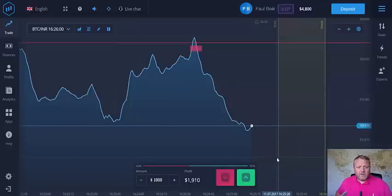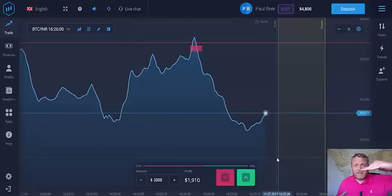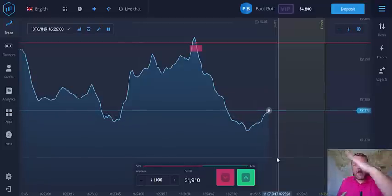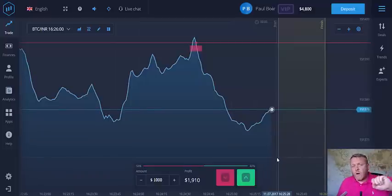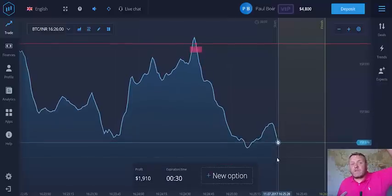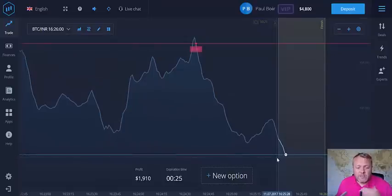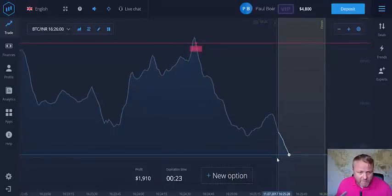So basically, the reason for this video is one: to tell you that the withdrawal went through fine. And also to show you how I do it — which is look for an asset that's got a clear overall direction whether up or down, wait for it to go the other way, and place a trade the other way. So if it's going down and shots up, place a put trade — then it comes back down. That's how I do it. It's not investment advice, but that's how I do it.